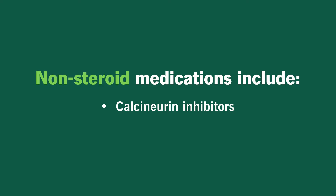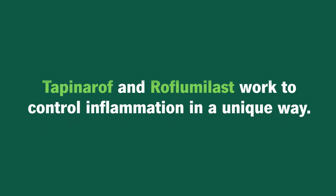There are also some non-steroid medications. These include calcineurin inhibitors like tacrolimus and vitamin D analogs like calcipotriene. And then there are several newer topical medications — Tapinarof and Roflumilast — that work to control inflammation in a unique way compared to any medications we've had before.